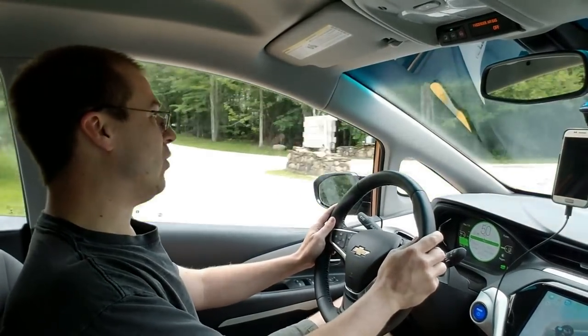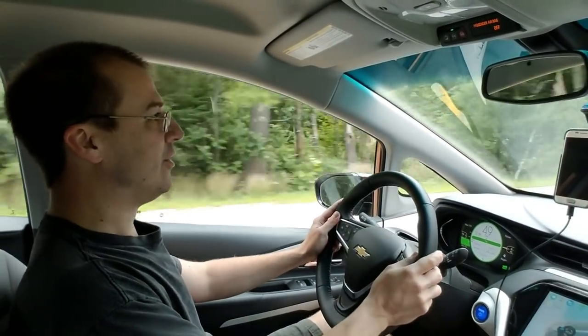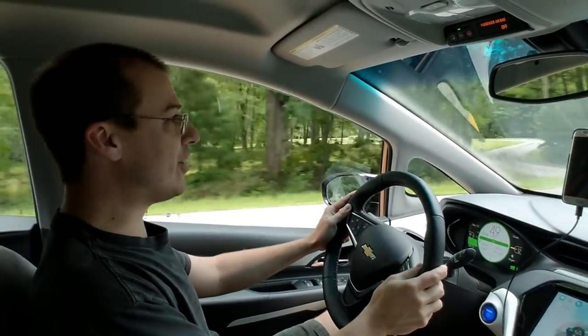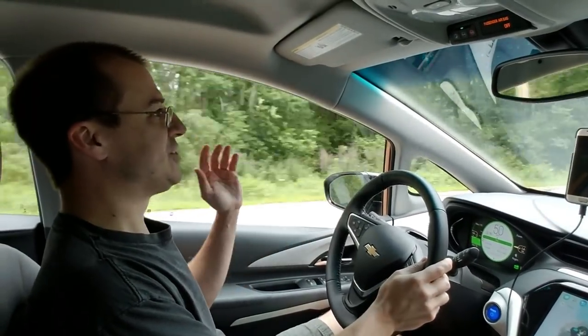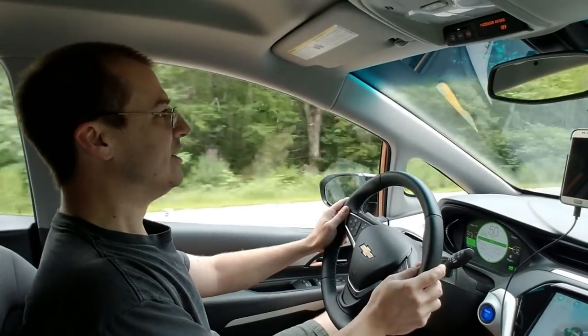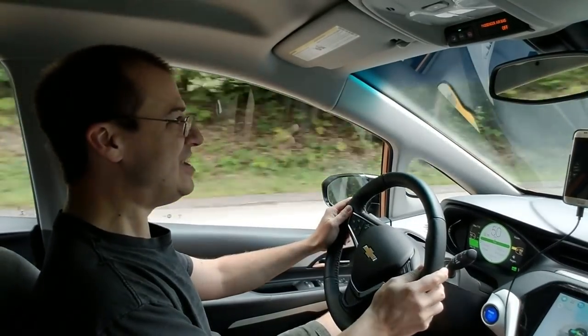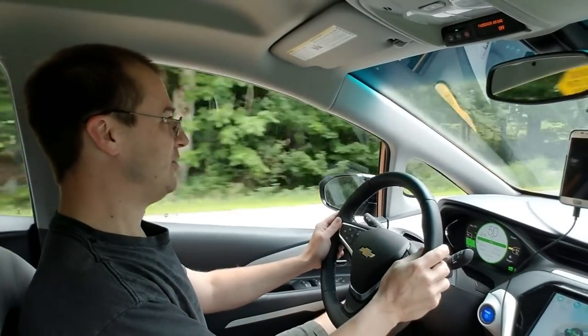I've been wanting to do a video on this for quite some time now, and now that they have all 16 chargers up and running, L.L. Bean is actually the largest location currently in the state of Maine to support electric vehicles. It's the one location that has 16 chargers to choose from to go ahead and plug in to your electric car.